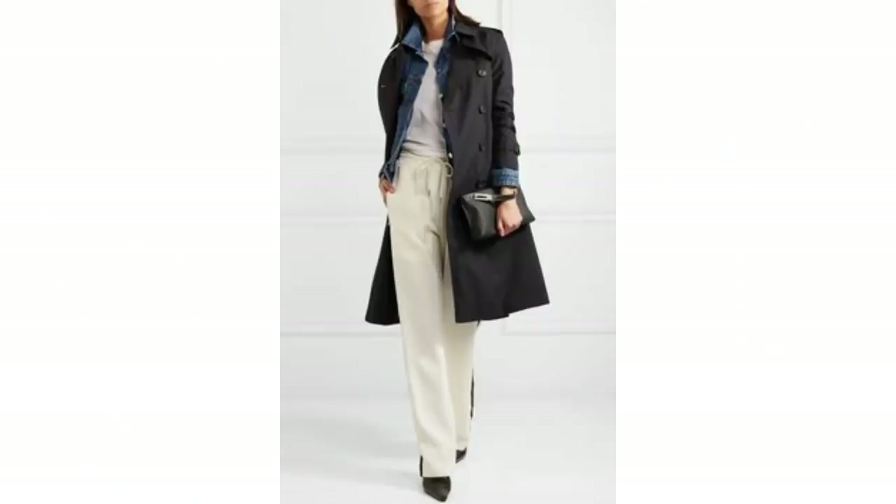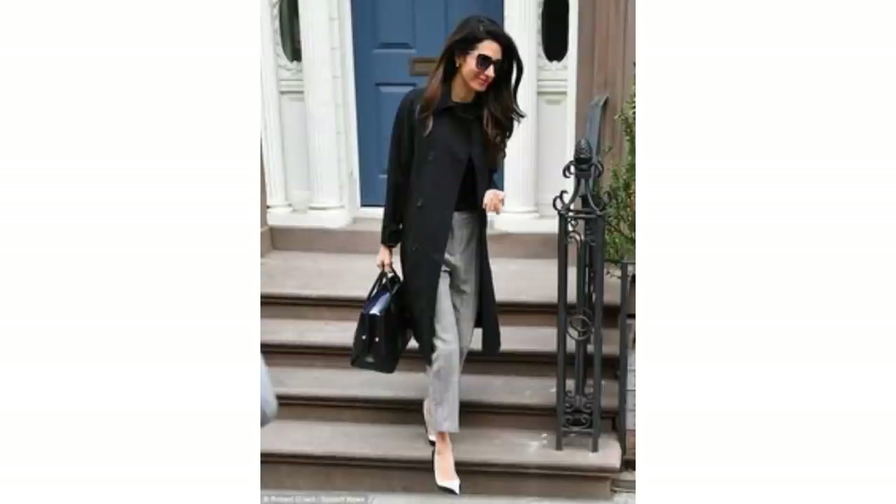One of my favourite wardrobe items is a trench coat, and I adore black trench coats. They're such a nice alternative to a classic beige one, and they can look very chic. I like the black trench coat layered with a denim jacket — the two just seem to go so well together — all worn smarter with checked trousers and a black knit and bag.